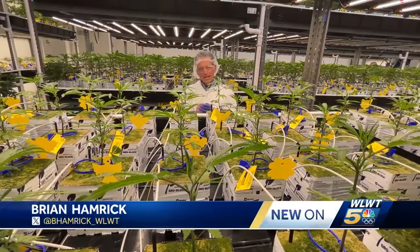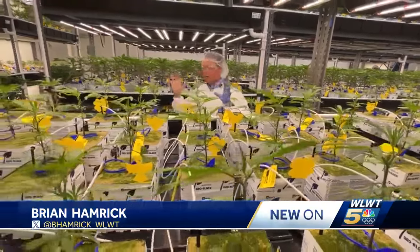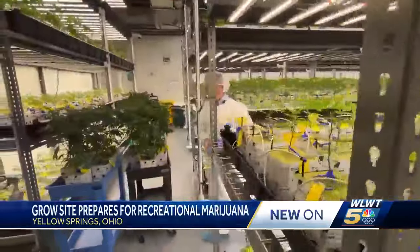Well, you'll be glad to hear I'm not performing surgery today or going on a moonwalk, but we are under strict laboratory conditions inside of this cannabis grow facility.